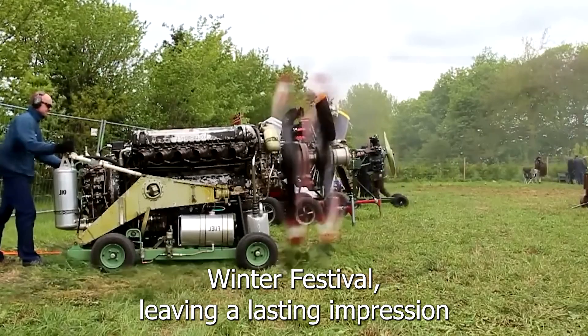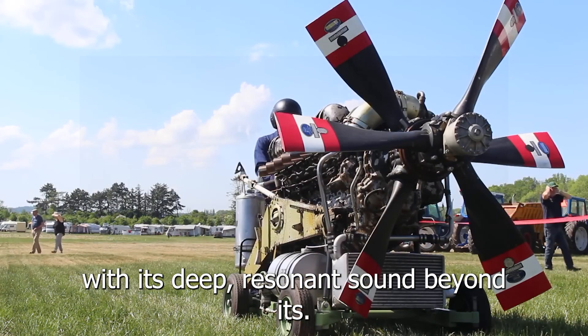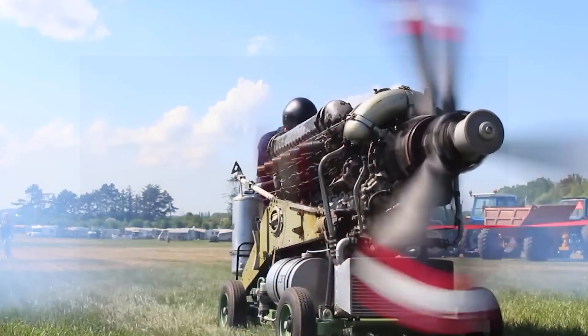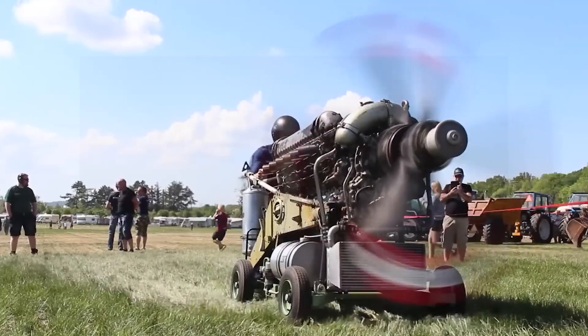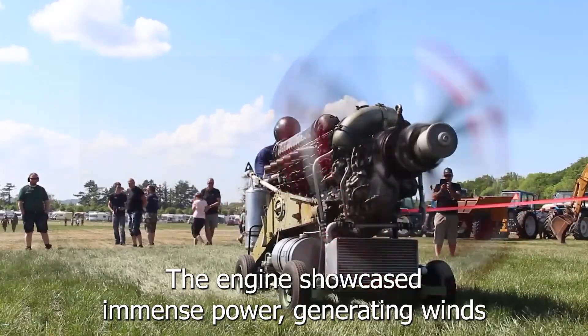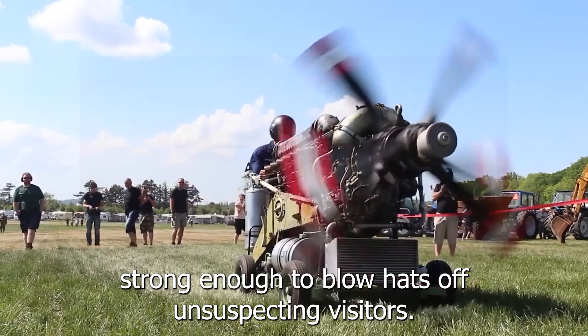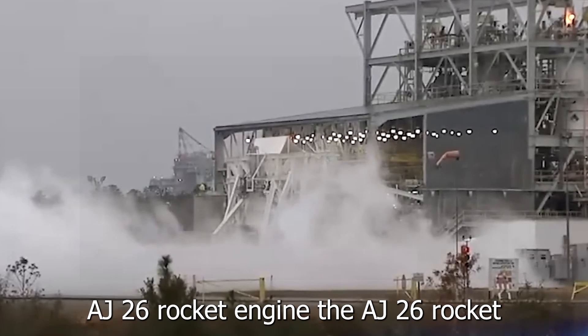The Rolls-Royce Griffon Mk 58 captivated audiences at the Danish Airshow, leaving a lasting impression with its deep, resonant sound. Beyond its auditory appeal, the engine showcased immense power, generating winds strong enough to blow hats off unsuspecting visitors.